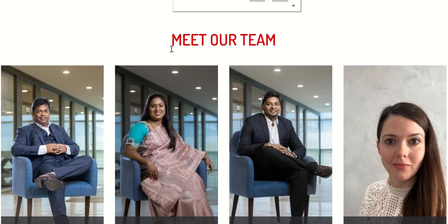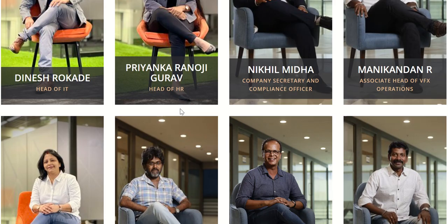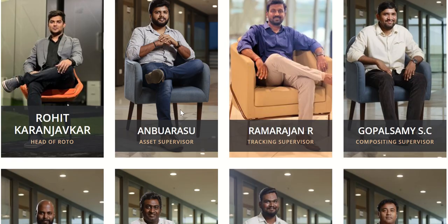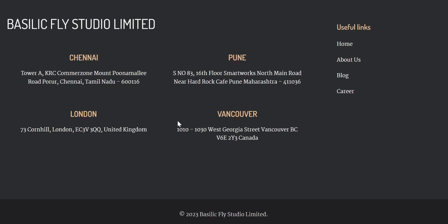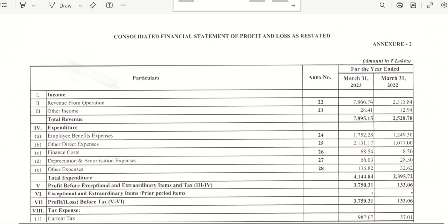Let's talk about the management. They have a young and dynamic team with a lot of young people. The mission of the organization is to be the vanguard of the VFX world. Today, Basilic Fly Studio has evolved into a sizable organization with offices in China, Pune, London, and Canada, showing they are a growing organization.